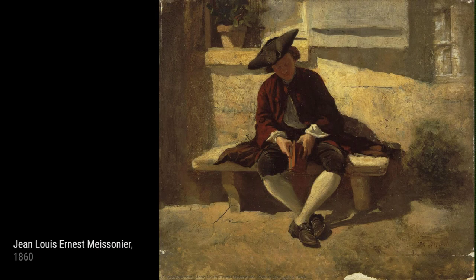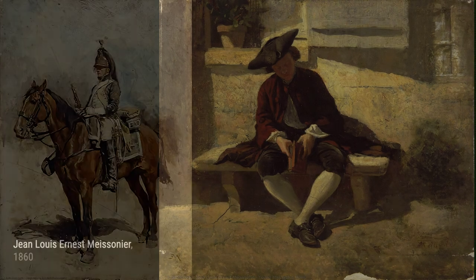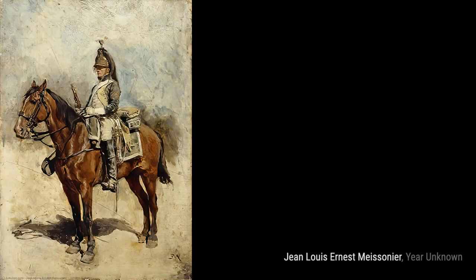Now let's take a look at Four Figural Studies. In this piece, Maisonnier explores the human form, capturing the essence and emotions of his subjects with incredible precision.